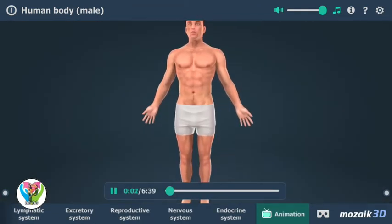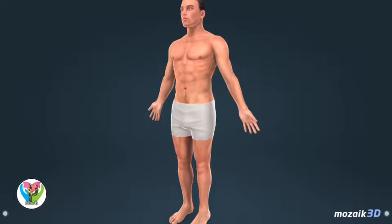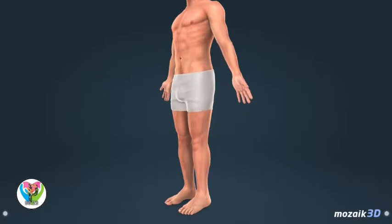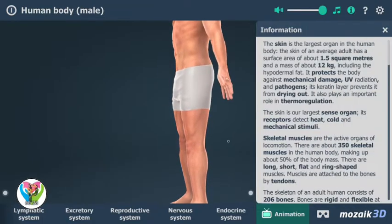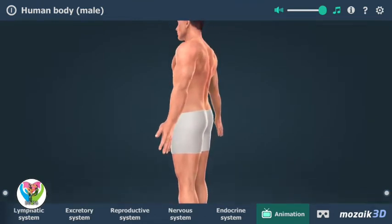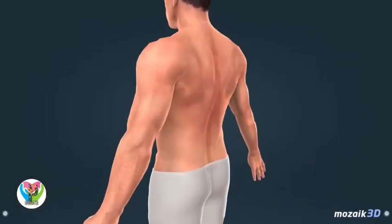The skin is the largest organ in the human body. The skin covering an average adult has a surface area of about 1.5 square meters and a mass of about 12 kilograms including the hypodermal fat layer. It protects the body against mechanical damage, UV radiation, and pathogens. Its keratin layer prevents it from drying out. It also plays an important role in temperature regulation. The skin is our largest sensory organ; its receptors sense heat, cold, and mechanical stimuli.